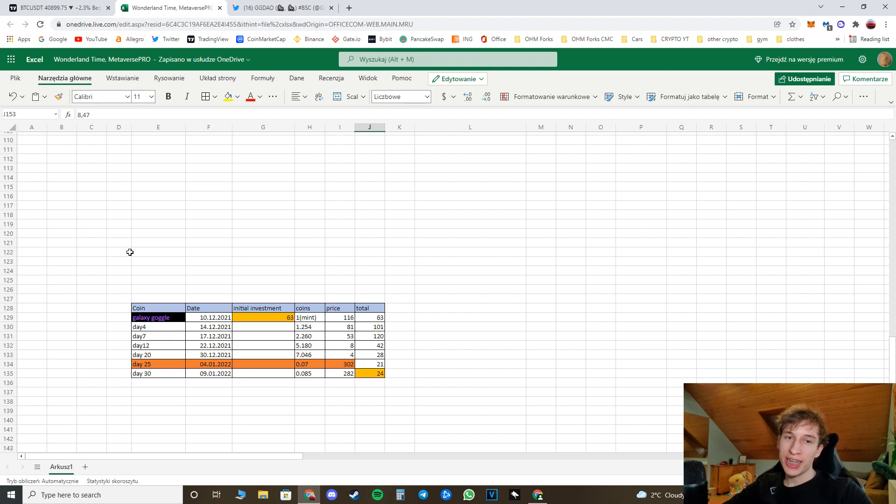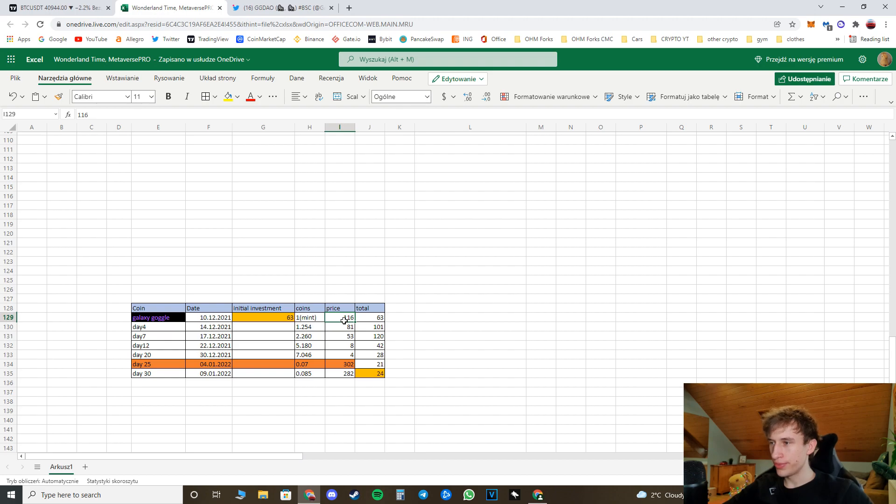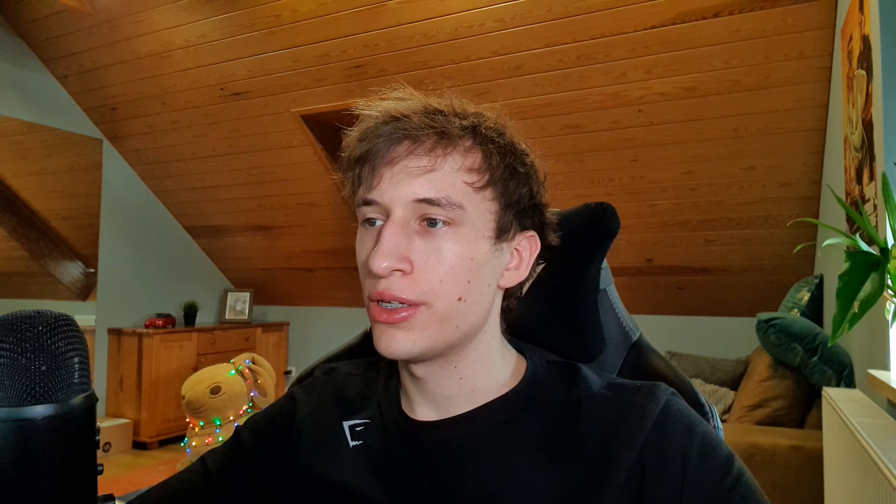Let's look at the actual spreadsheet for my investment. My initial investment was $63 when the price was $116. In the upcoming days my total went to about 2x — so $120 within seven days. But then it started dropping to $42, even $28, and after the migration to Binance Smart Chain — marked with the orange line — it was at its all-time low. It's now at $24, so I'm at about 55-60% loss.